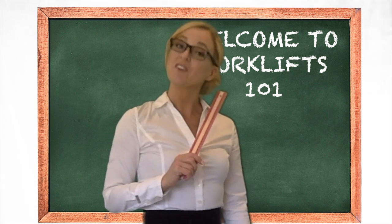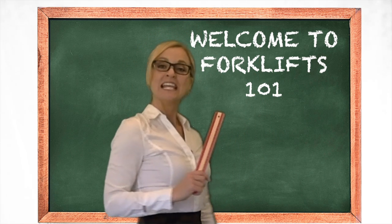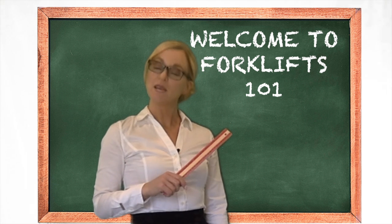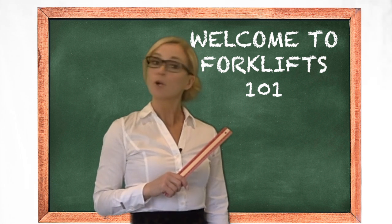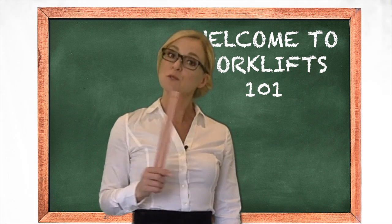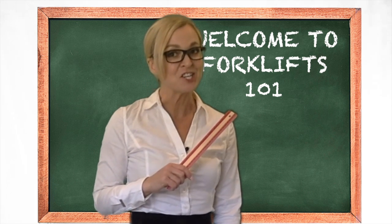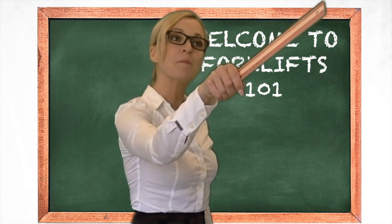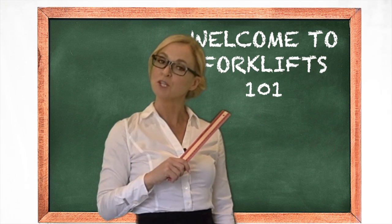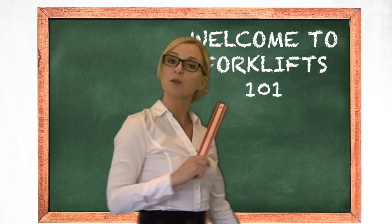Welcome to Forklifts 101! In today's lesson, we will be learning the basics of a forklift and how they are best suited for your operation. Forklifts are everywhere and they move everything from the food we eat to the clothes we wear to the products we use every day. They help run the world, so you better pay attention. Now, forklifts are a very important piece of equipment.